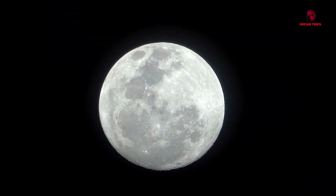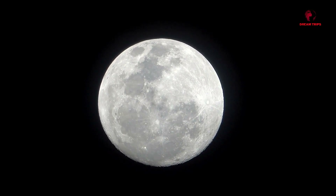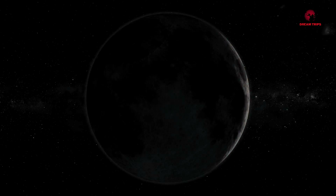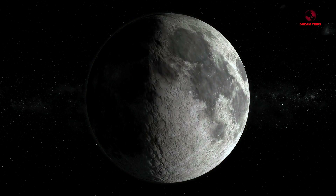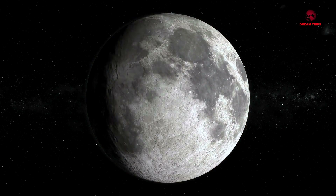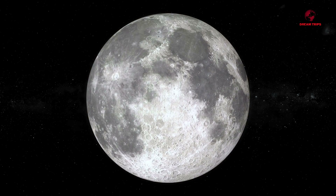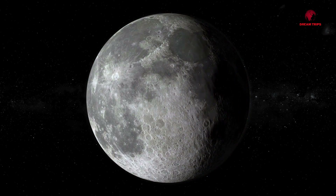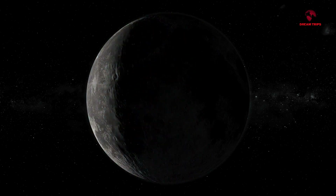But don't worry — even though the moon is shrinking, it's not going anywhere. This process is incredibly slow. In fact, over the last several hundred million years, the moon has only shrunk by about 150 meters. That's less than half the height of the Empire State Building. So, while it's fascinating to think about, it's not something that we'll notice in our lifetime, or even in the lifetime of our great-great-great-great-grandchildren.